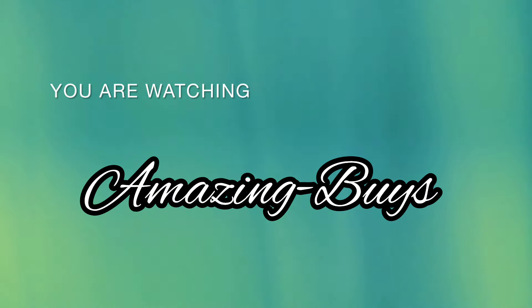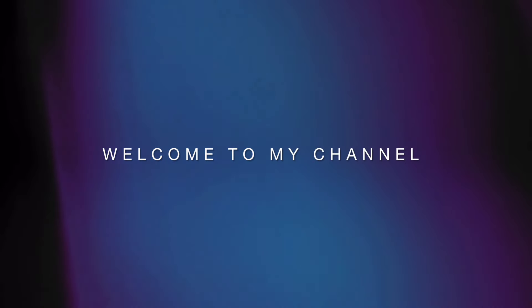Hey YouTube, it's Amazing Buys where we discuss shopping, fragrance, and do reviews. If you haven't already, go ahead and hit the notification bell, like, and subscribe, and let's see what's new at 5 Below.